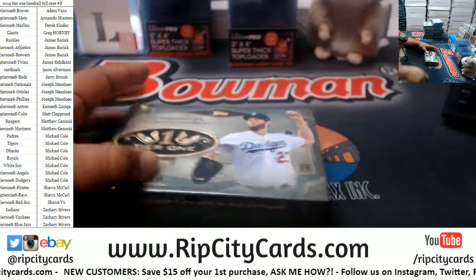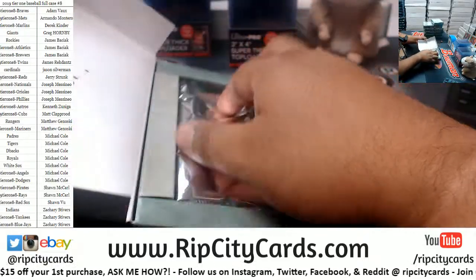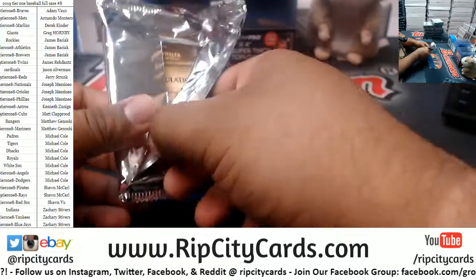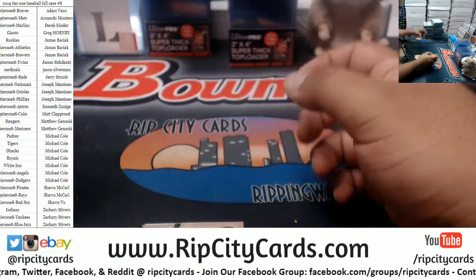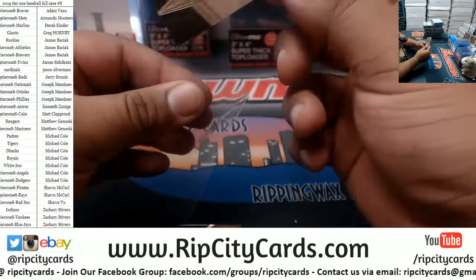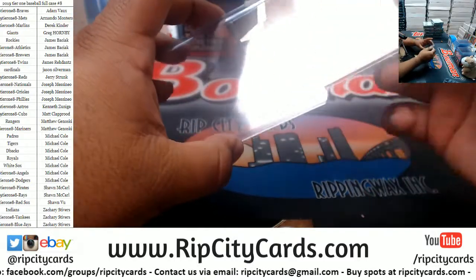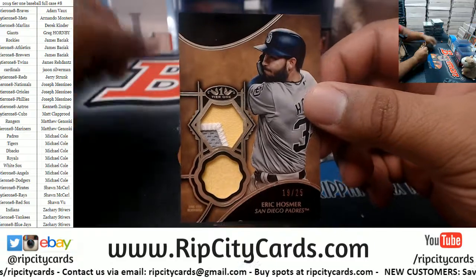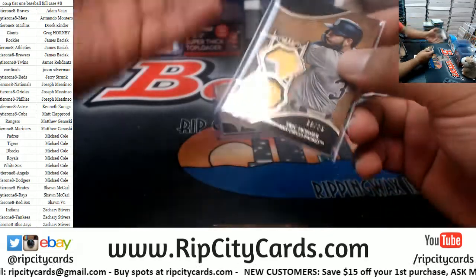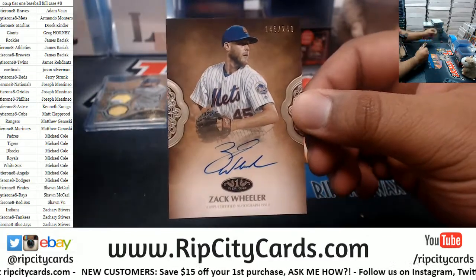Alright, here we go — good luck everyone, especially those that haven't got a hit in a while. Let's turn that luck around. We have a Yankee Luke Voigt autograph numbered to 250. A nice dual relic to 25 — Eric Hosmer, Padres. Zach Wheeler to 240, Mets autograph.